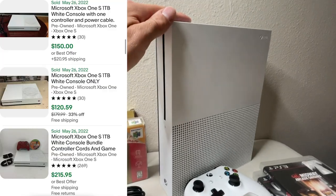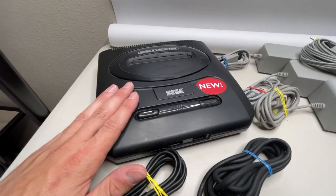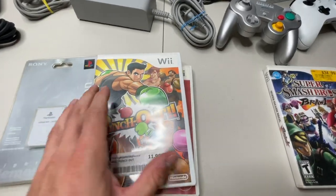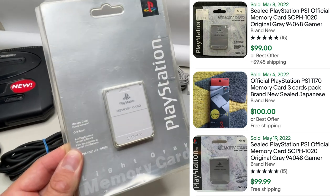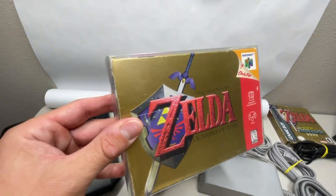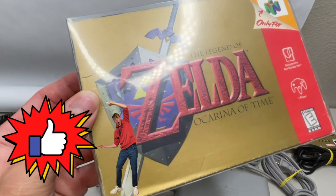Back at headquarters with some solid hunting this time around. The Xbox One S we just picked up is disc version, one terabyte, and works flawlessly. The controller has issues, but that's why he was letting it go for 60 bucks. Cleaned up that Sega from earlier and she's new — or at least runs like it. Another highlight going into the collection is Punch-Out, which is hard to find. Just like Smash Bros, the disc is in beautiful condition. We also picked up a sealed OEM PlayStation memory card — the classic gray one, which apparently runs for the most. And my favorite score of the lot: Zelda Ocarina of Time complete in the box for Nintendo 64.